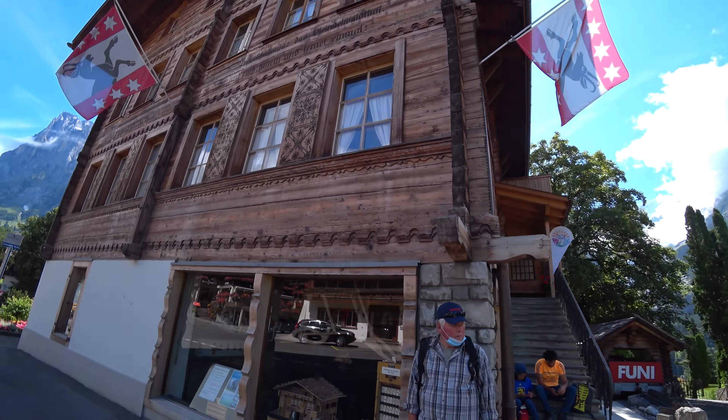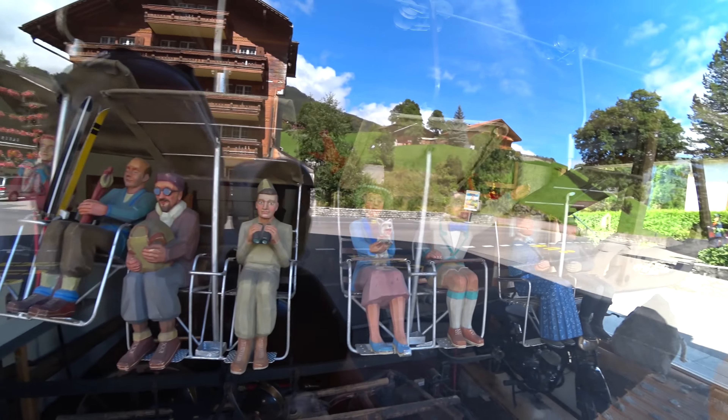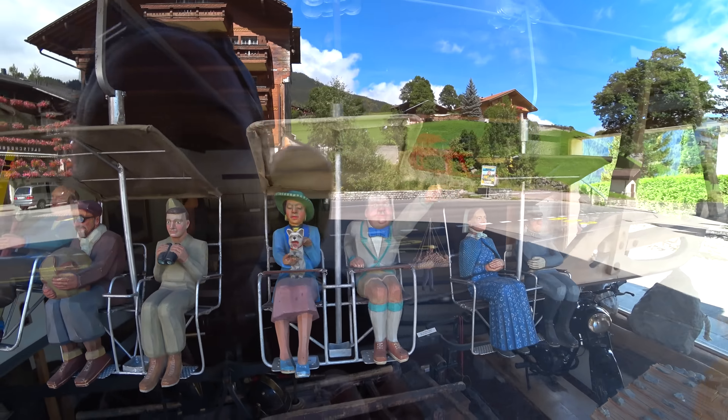This building here is the Heimat Museum, which is like the home museum. It's an old building — usually it says somewhere on the outside how old it is, but not here. It's closed now — I don't know if it's because of the pandemic. I can see these old gondola figures and some cool stuff in there. I think this is an old fire truck. This place has existed since 1963.